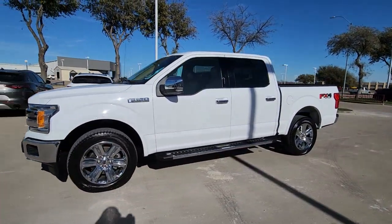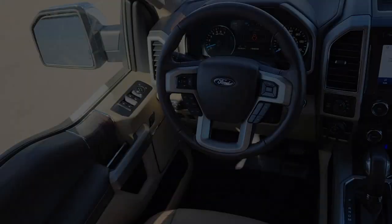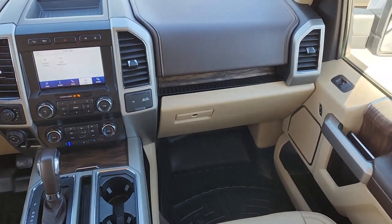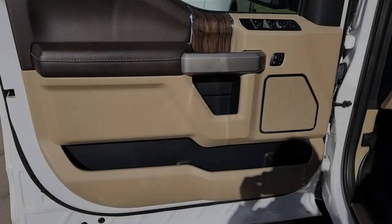The following are some of this vehicle's highlighted options: navigation system, keyless entry, satellite radio, fog lamps, lane-keeping assist, chrome wheels, power passenger seat, backup camera, heated mirrors, and 4x4.